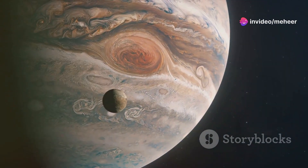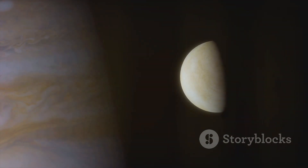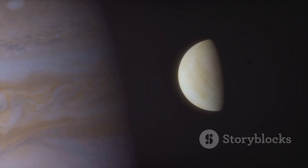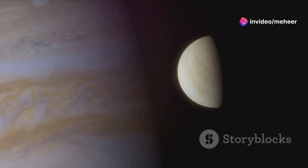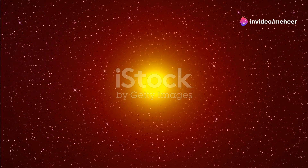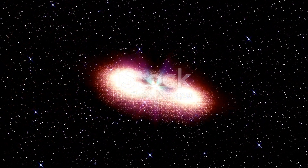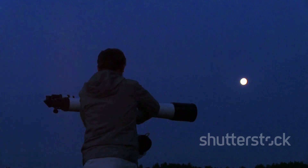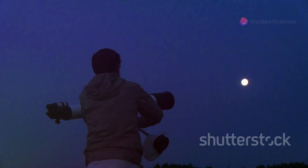Elara, like many of Jupiter's outer moons, is a small and enigmatic world. Its estimated diameter is only about 80 kilometers or 50 miles, making it one of the smaller moons in the Jovian system. From Earth, Elara appears as a faint point of light, even through the most powerful telescopes. However, despite its diminutive size and distance, astronomers have been able to glean some information about Elara's physical characteristics.